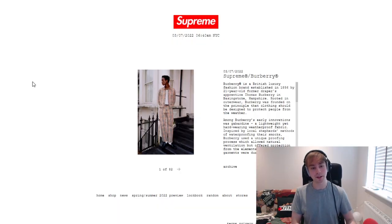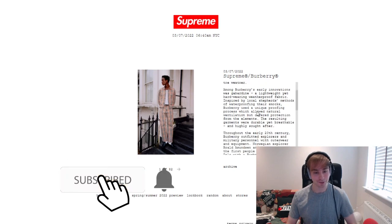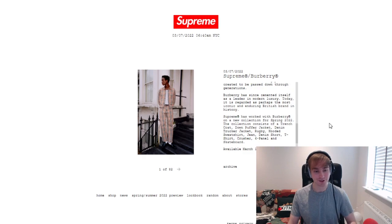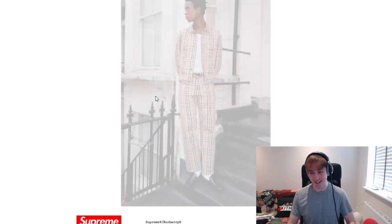Burberry is described as a British luxury fashion brand, and they go through the whole history which I won't read through because it would take too long — you can read it yourself. Scrolling down, Supreme have worked with them on a new collection for spring 2022. The items are: trench coat, down puffer jacket, denim trucker jacket, rugby hoodie, jean, denim short, t-shirt, crusher, six panel, and a skateboard. Things you absolutely love to see.